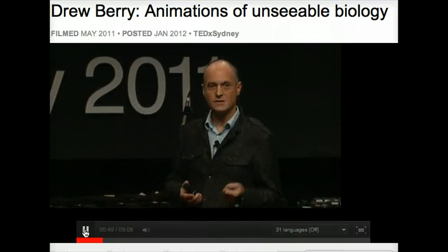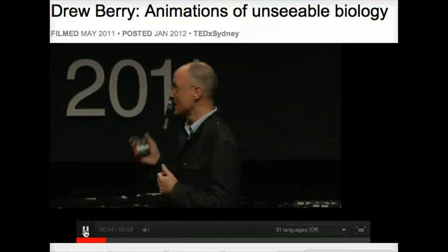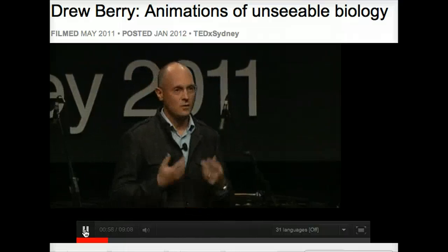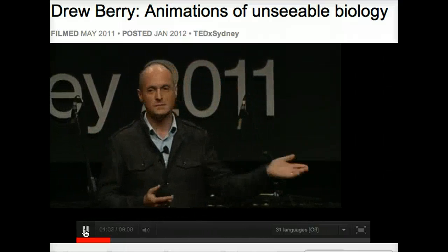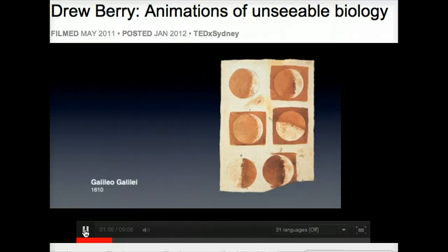One way around this is to draw pictures, and this idea is actually nothing new. Scientists have always created pictures as part of their thinking and discovery process. They draw pictures of what they're observing through technology like telescopes and microscopes, and also what they're thinking about in their minds. I picked two well-known examples of expressing science through art.